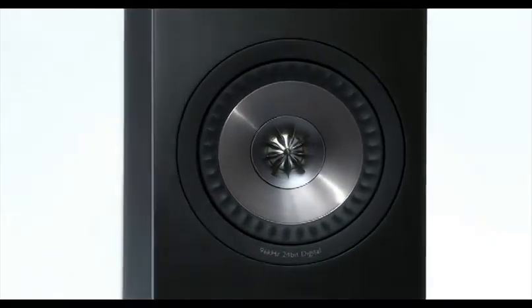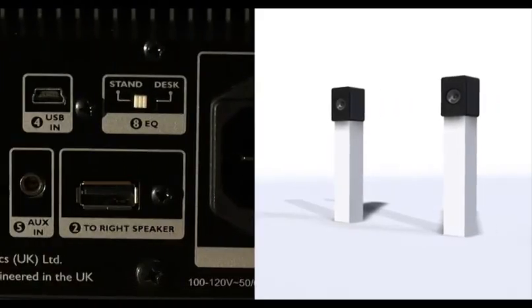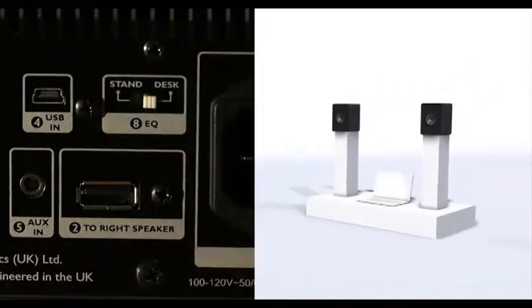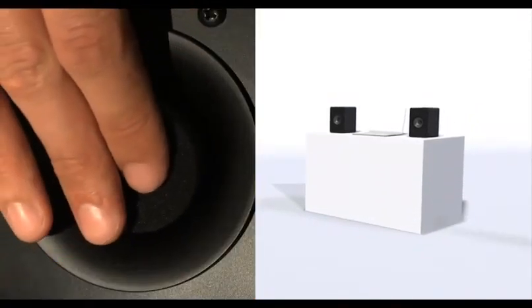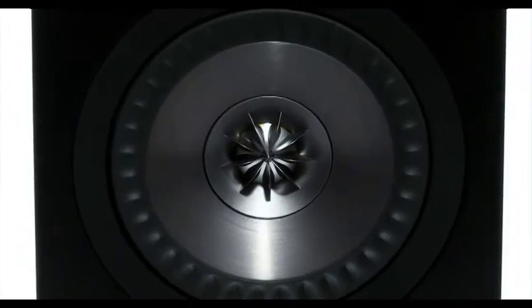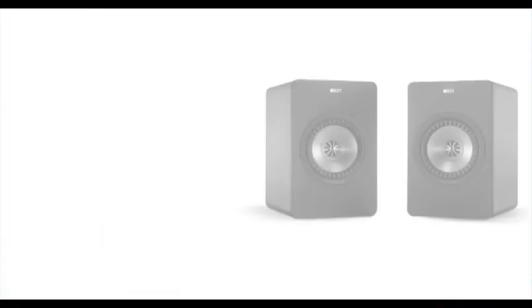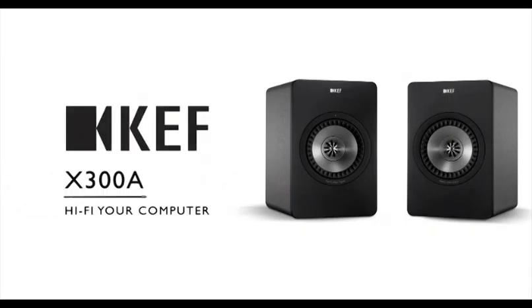Switchable EQ modes and port bungs allow you to easily optimize the sound no matter where you place the speaker, be it on a stand, on a desk, or against a wall. Flexible, versatile, deceptively simple, uncompromising on quality, meeting the needs of a digital generation. HiFi your computer with KEF's X300A Digital HiFi Speaker System.